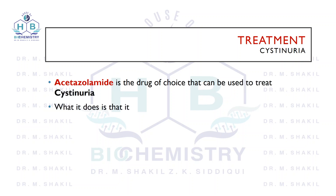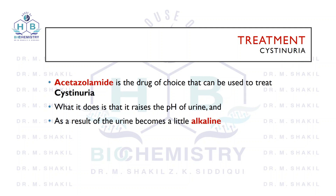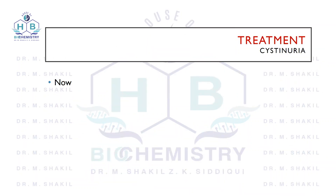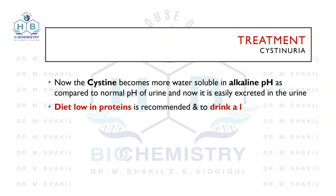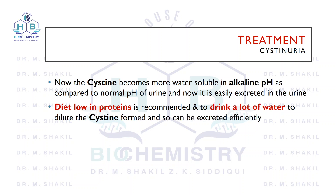What does acetazolamide do? It helps to raise the pH of the urine, turning the urine alkaline. Cystine is more water-soluble in an alkaline medium, so it becomes water-soluble and can easily be removed in the urine. The drug acetazolamide is recommended along with dietary advice: the patient should take a diet low in protein and should increase water intake significantly, so that the cystine present in the urine can hopefully be excreted out easily.